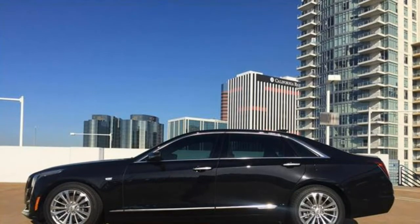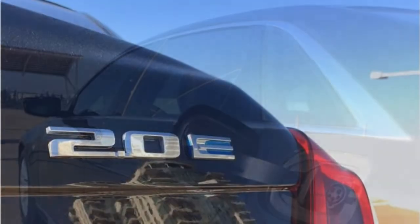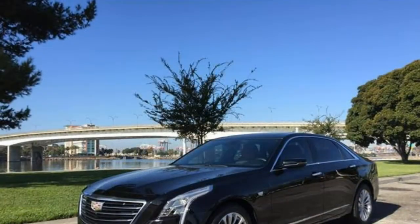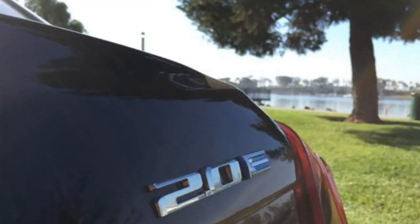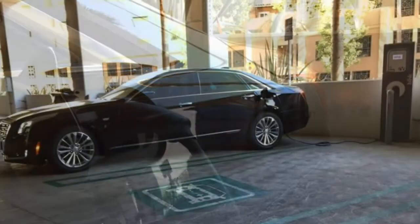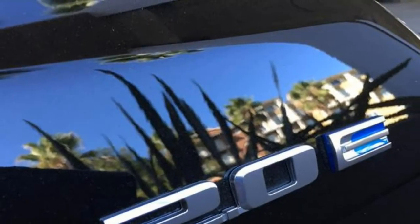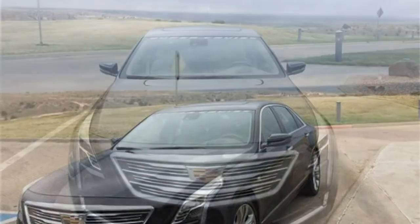The 2018 Cadillac CT6 has three potent engines to select from, and it comes standard with rear-wheel drive. All-wheel drive is accessible. The base engine may be more fuel-efficient than many rivals' standard engines. As for road manners, the CT6 isn't a race car, but it does have decent athleticism for a large sedan, and the ride is comfortable.